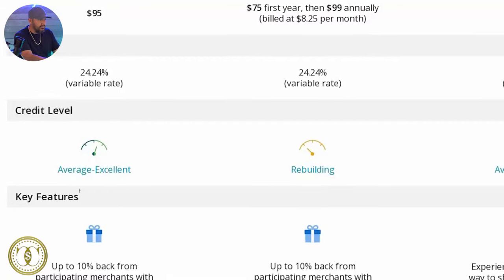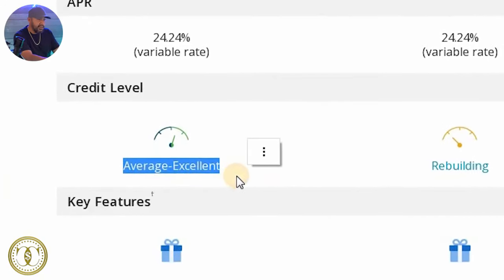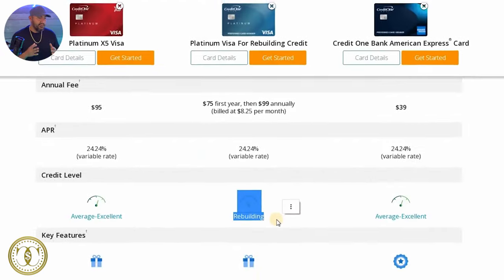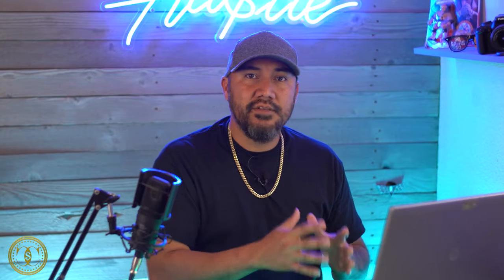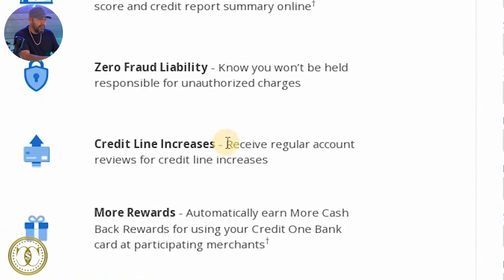For example, if you're approved for $1,000 and you spend that balance, at the end of the month you're going to have to pay that full balance. The site even shows the credit level required for each card: the Platinum 5x Visa requires average to excellent credit, same with the American Express card, while the Platinum Visa for Rebuilding is for rebuilding credit. The nice part is you can check to see if you're pre-qualified without a hit to your credit score. Credit One also offers credit line increases through regular account reviews, though they're not guaranteeing anything like Mission Lane does.